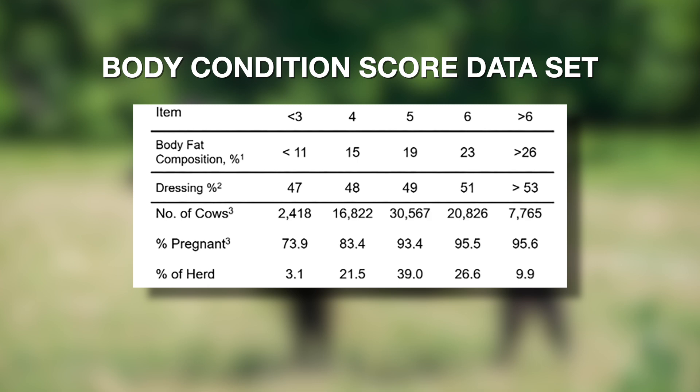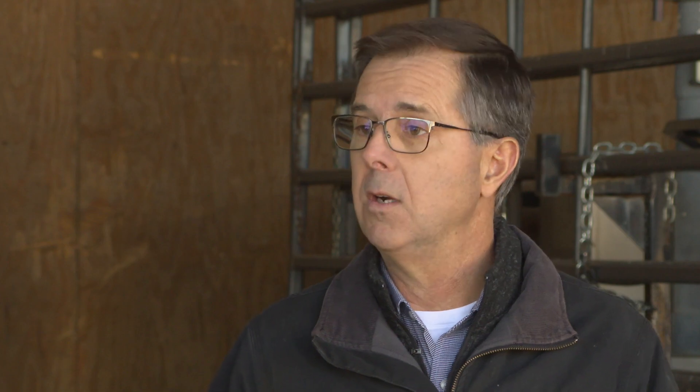You get a really big bump from thin to moderately thin — from a three or less to a four. You get another big bump from a four to a moderate condition score five, about another 10 percentage units. And then from there on it doesn't really improve that much. So there's a tremendous impact of body composition at calving on their pregnancy rate.